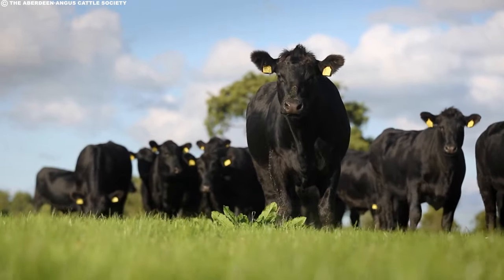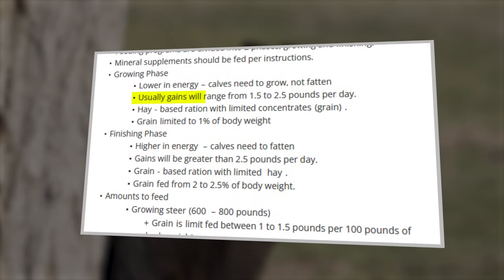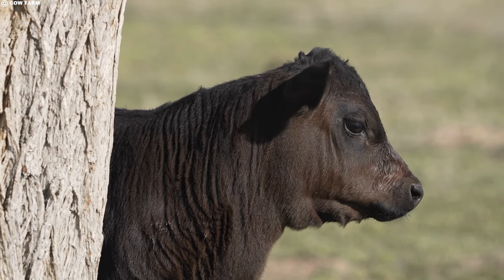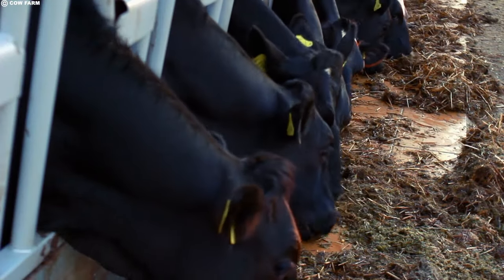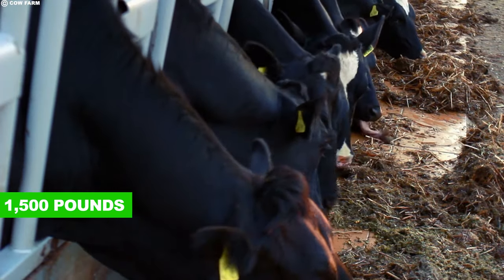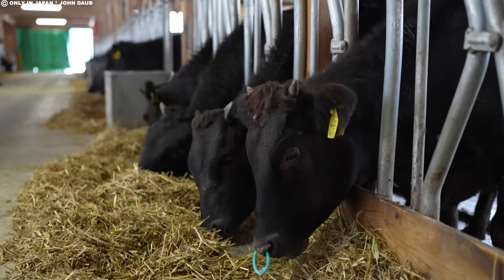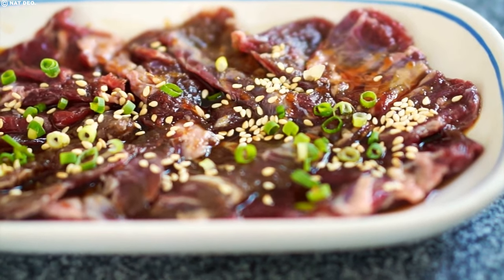Regular weigh-ins, typically conducted monthly, monitor the cow's progress, with an expectation of gaining approximately 2.5 pounds per day. The maturation process unfolds over two to three years, or until the cattle reach a weight of about 1,500 pounds with a significant fat content of around 50%. This careful maturation contributes to the distinct marbling that sets wagyu beef apart.